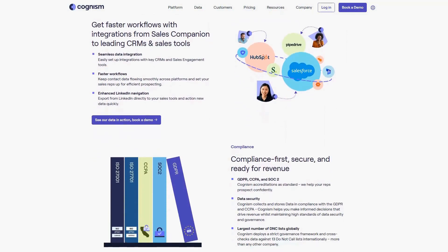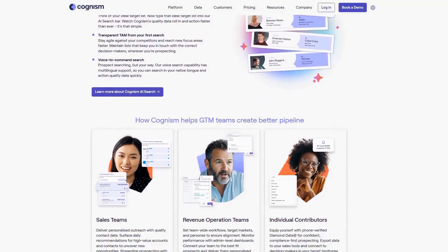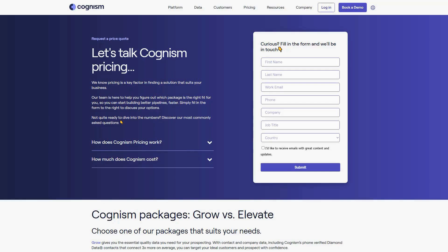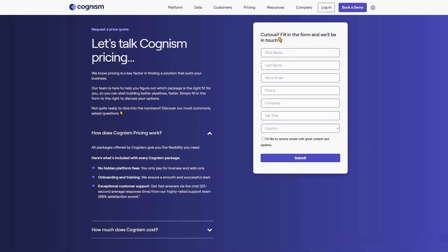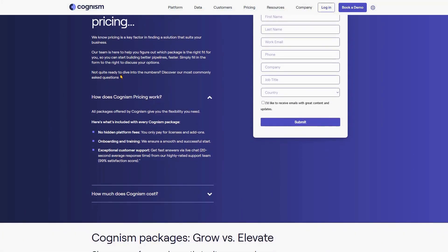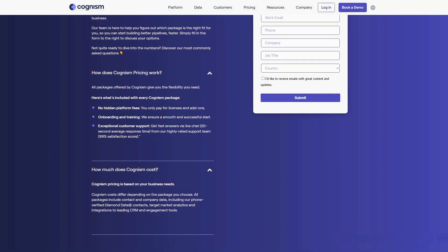Cognism offers GDPR and CCPA-compliant data with seamless CRM integration, ensuring legal compliance while maintaining high connection rates. Pricing is customized based on specific needs. According to reviews, Cognism consistently delivers superior data quality compared to competitors, with many highlighting how the platform has significantly improved their prospecting efficiency and connection rates.